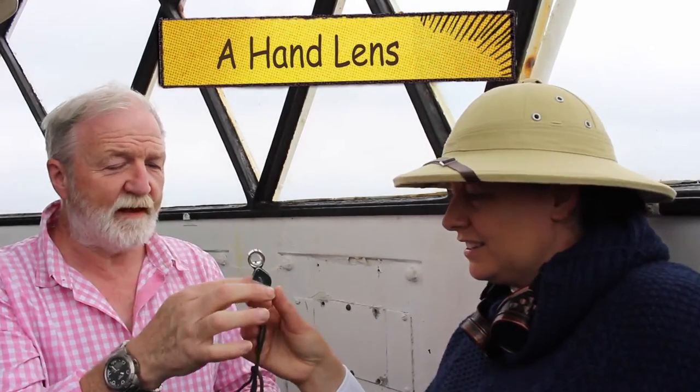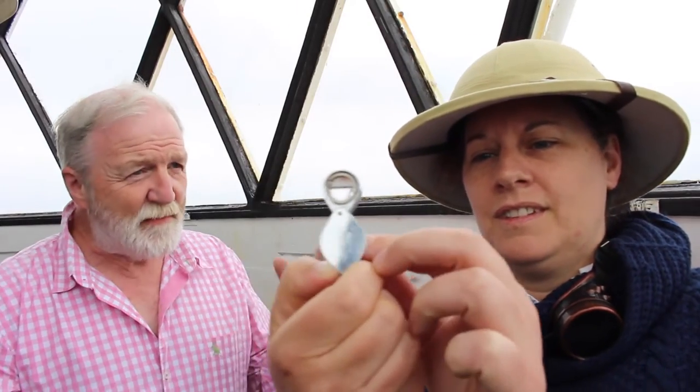Well item number one is a hand lens — it's a small x10 hand lens. Every kid in the country, in the world, should have a x10 hand lens. That opens up a whole world of wonder. Everybody's interested in large hairy animals but actually the really interesting stuff are the small ones to look at. So hand lens definitely. And I like that you've got it on a string as well, so you don't lose it.